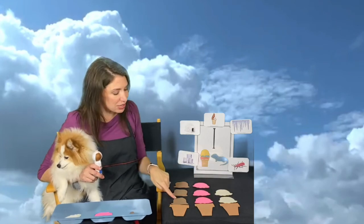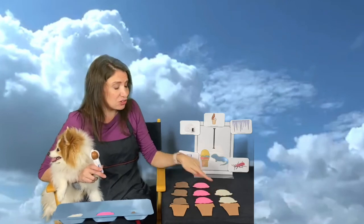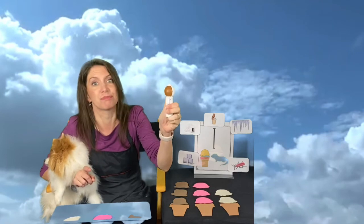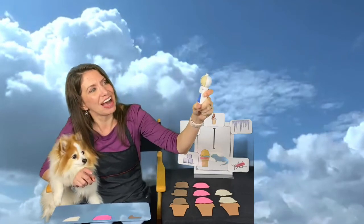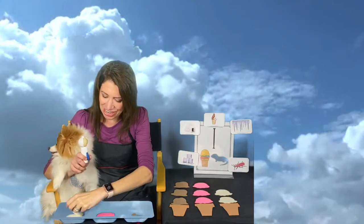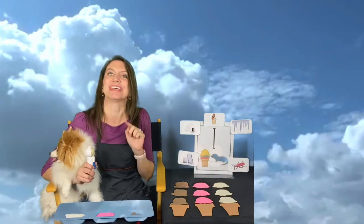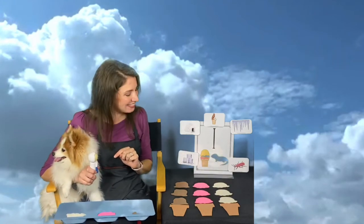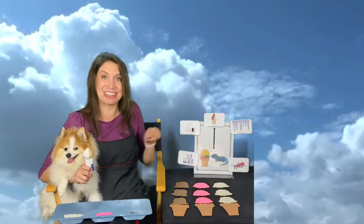Do you notice we have one, two, three chocolate; one, two, three strawberry; and one, two vanilla? Do you think we can get one more? We're going to do one more — see if we can break that tie. Oh, here we go — vanilla! My friends, do you know what I think is going to happen? I think we're supposed to have the same number, and that's pretty neat — one, two, three; one, two, three; and one, two, three!